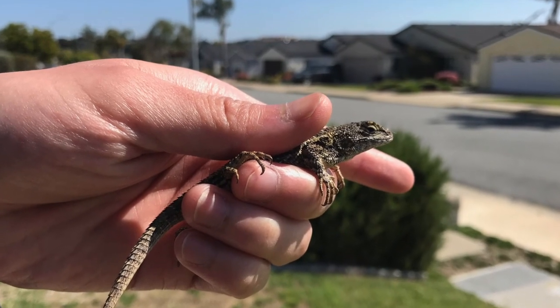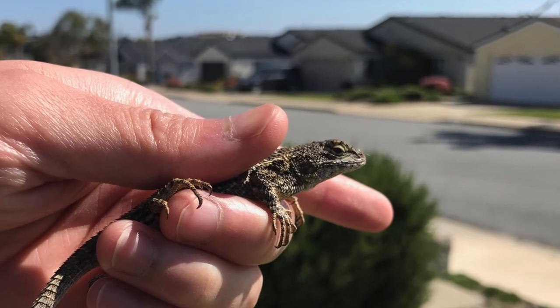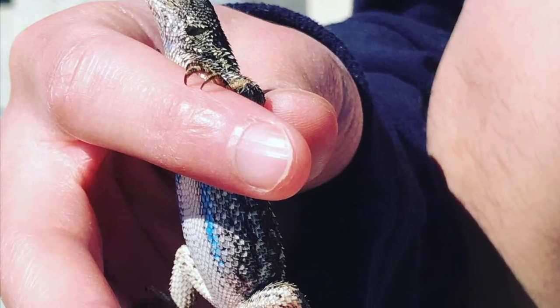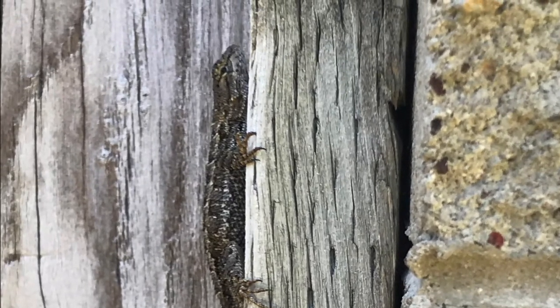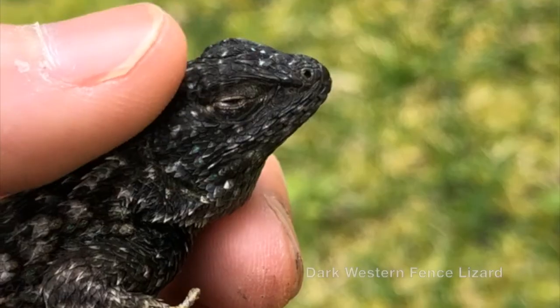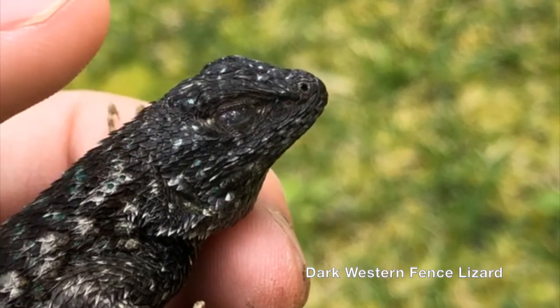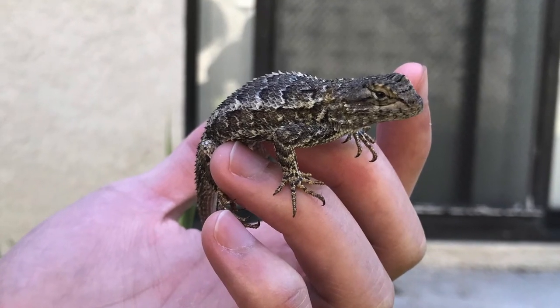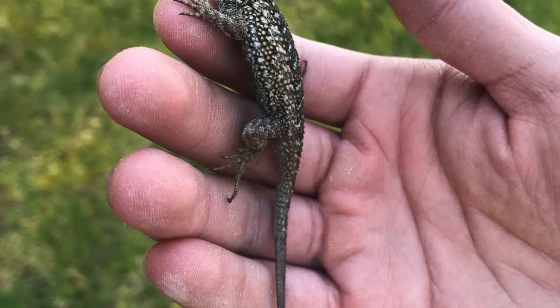Lizards aren't just found in the tropics, but can be found in the suburbs of populated areas within California. Spiny lizards, like the blue-bellied, also known as the Western Fence, is one of the lizards local to California. They have the ability to change color and are diurnal. Not only can these lizards change color, but they can also benefit humans, as they have actually been found to decrease Lyme disease.